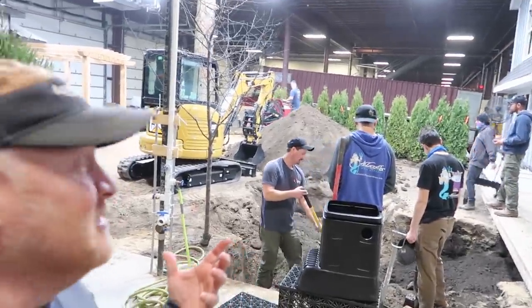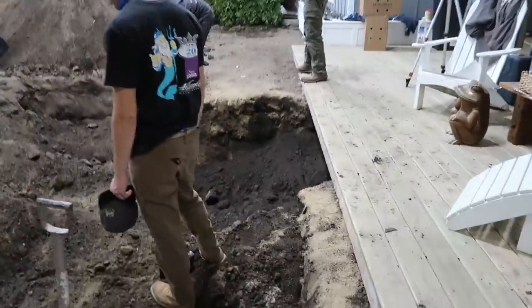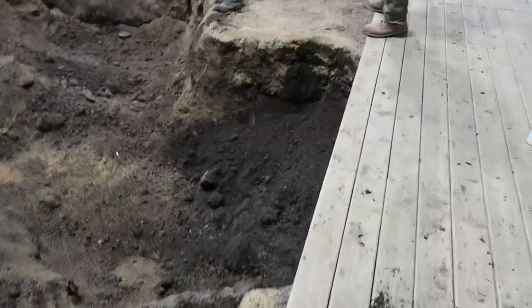If you look behind me, it definitely looks like a typical goblin — there's so much stuff going on. You can see the pond is well underway with the excavation here.